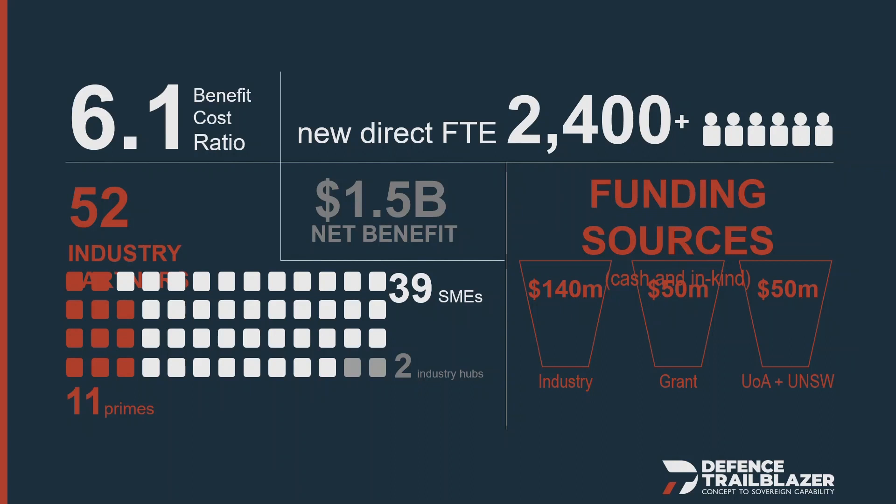By way of numbers, we're a $240 million collaboration between over 50 industry partners, of which around 39 are SMEs, and many of them are in this room today. We have Defence as a key stakeholder, and our two key university partners are the University of Adelaide and UNSW. The sum total of contributions is over $240 million, including a federal government grant through the Department of Education.